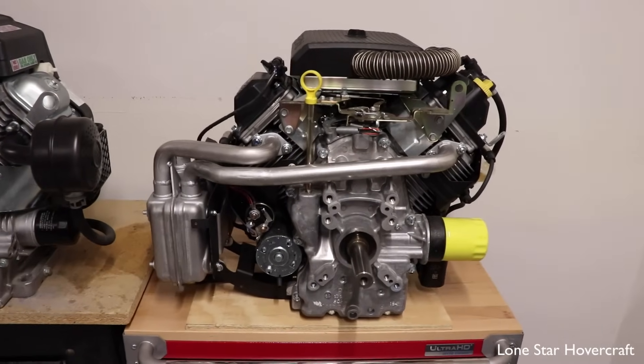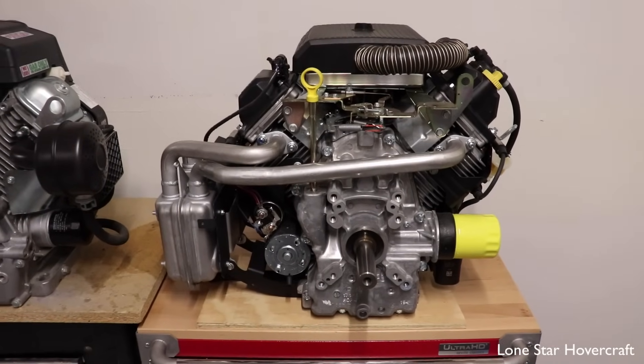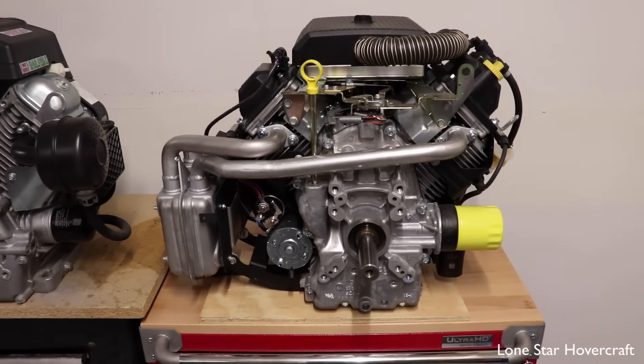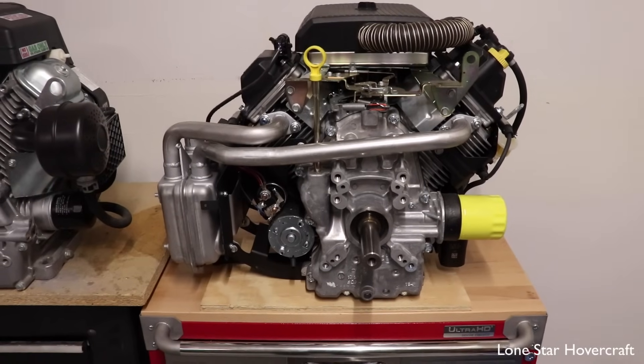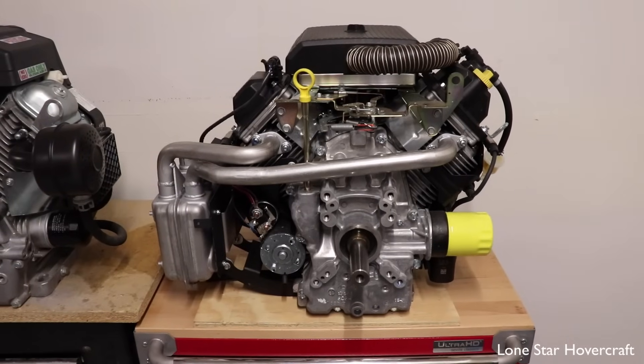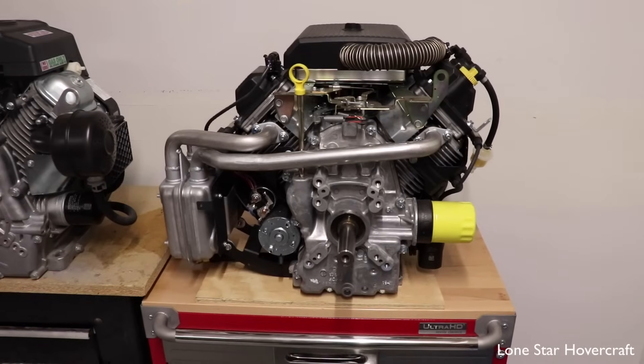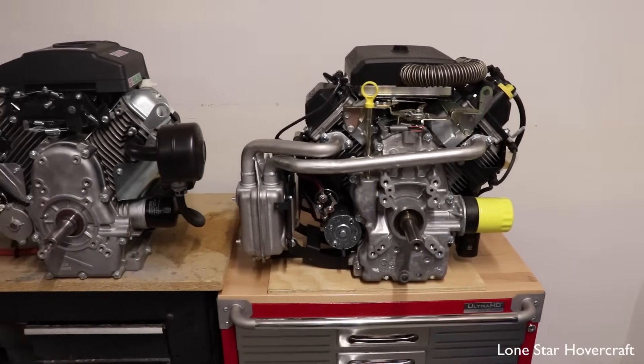One of our favorites right now is the Kohler EFI. It's obviously a little bigger and heavier, but the fuel injection is pretty reliable and you don't have to worry about a separate choke lever, which is nice when you're running separate cables and things — it makes things a lot simpler.